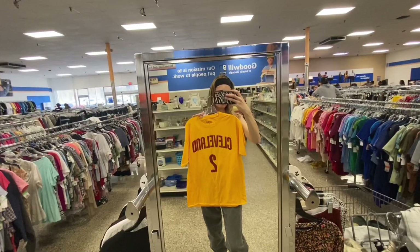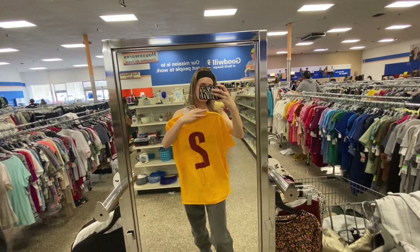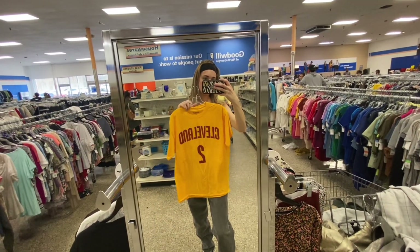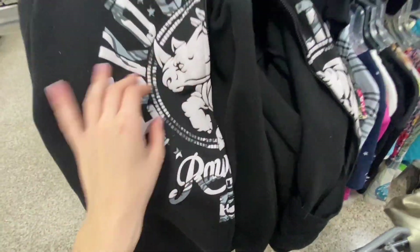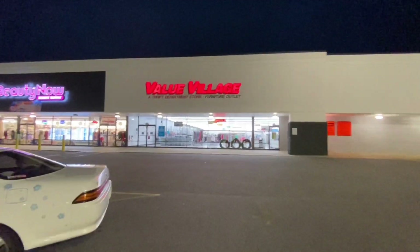Here's me doing a mid-thrift fit check. I found this great sports tee as well, and then this zip-up from Echo — it's like a y2k brand.